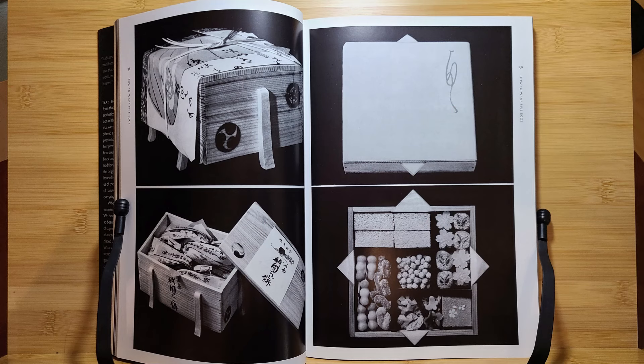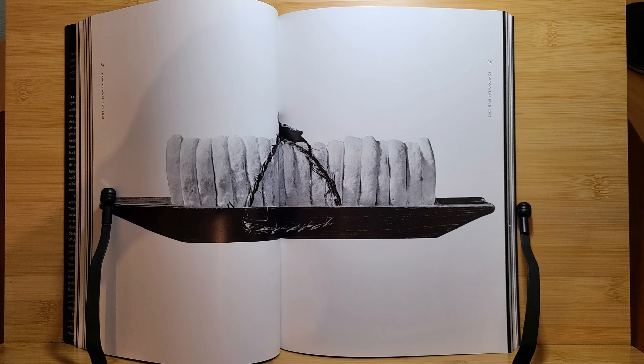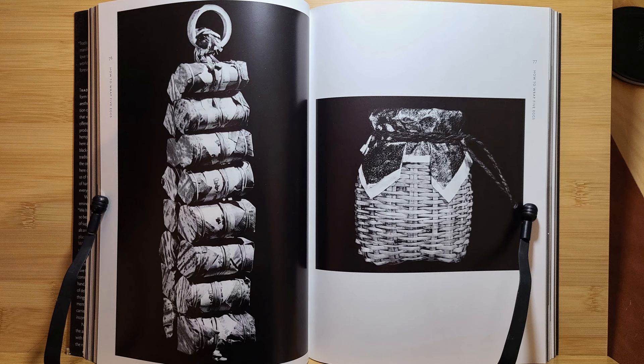As the title implies, it's not just about eggs. For example, here is how five eggs would be wrapped using nothing but bamboo. But the book also covers a great many other kinds of things being packaged. Just briefly flipping through it, I noticed packaging like baskets, serving trays and dishes, packaging for consumables like fish, miso paste, jam, and confections.